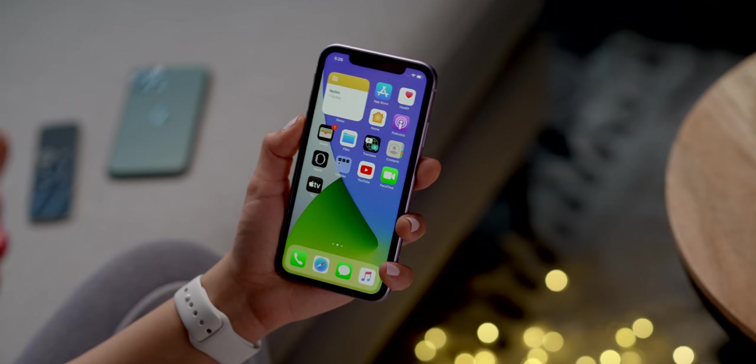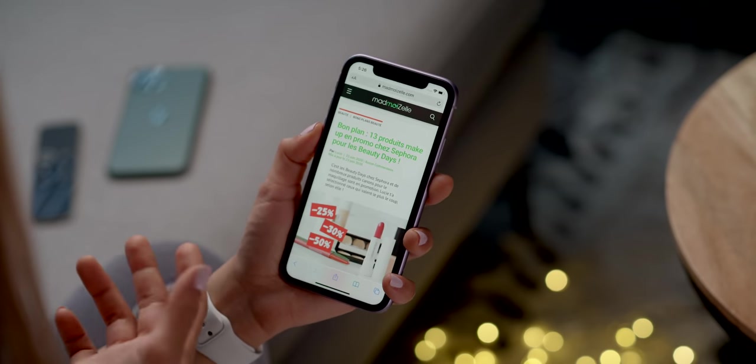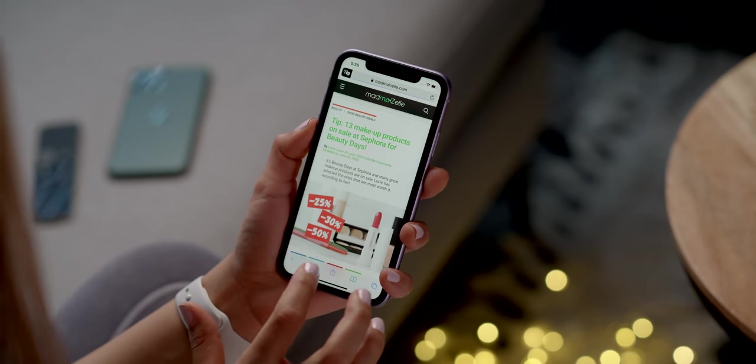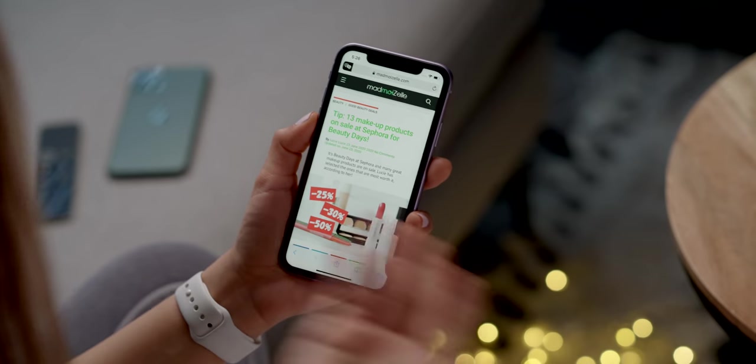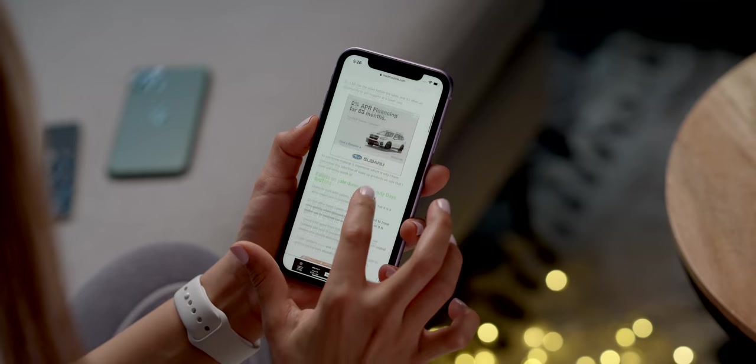Another way Translate is integrated is into Safari. I found a random French website online, and if you just click the double A, you can translate it to English. No matter what the language is, it'll automatically detect it and translate it, and it seems like it does a pretty great job.